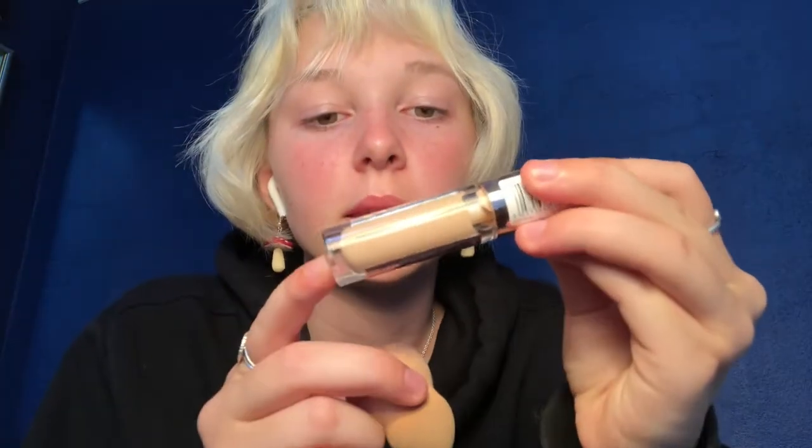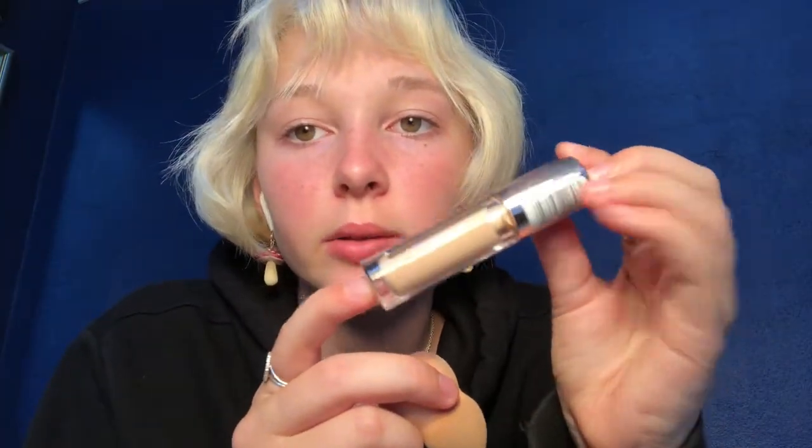So this is the concealer that I use now. It is a Revolution one and it's very nice. I really like it, and I just have my usual sponge. I'm placing the concealer on my chin because it's kind of red sometimes, as you can see, and in these spots of the nose.